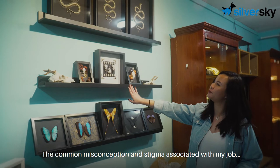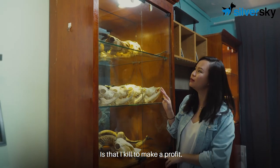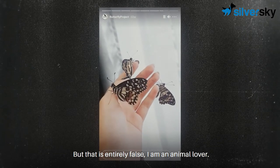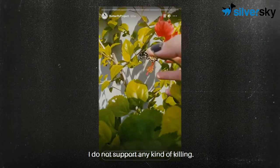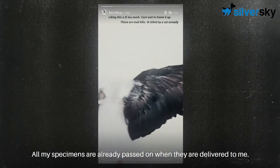The common misconception and stigma associated with my job is that I kill to make a profit. But that is entirely false. I am an animal lover. I do not support any kind of killing. All my specimens are already passed on when they are delivered to me.